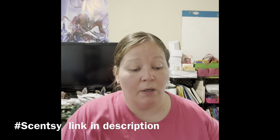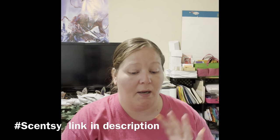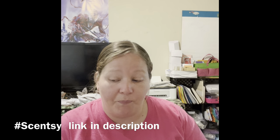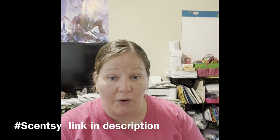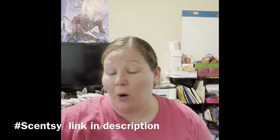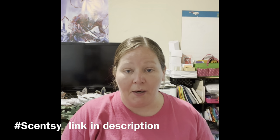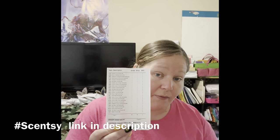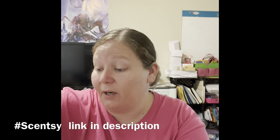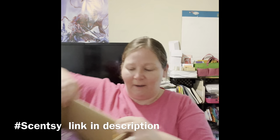Coming June 1st, we have lots of new stuff and bundle and saves coming. But this is a Bring Back My Bar bundle — these will be available to customers starting June 1st. They were available to us early so we can get them under your nose. I'm excited because I haven't smelled any of these before. They were voted on and brought back, so there are 25 scents. We're gonna go through them together and see how we like them!